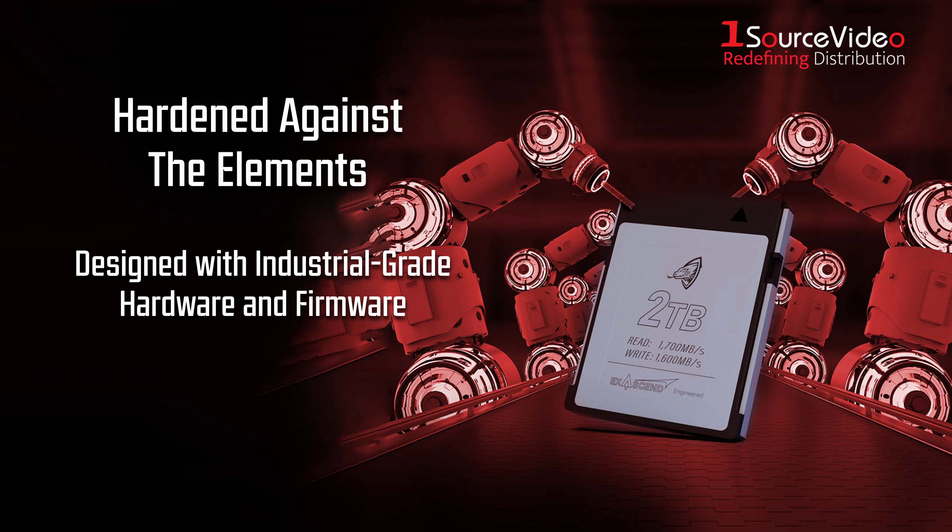Exascend's CFexpress cards can take a beating and excel in tough environments, without a single dropped frame.